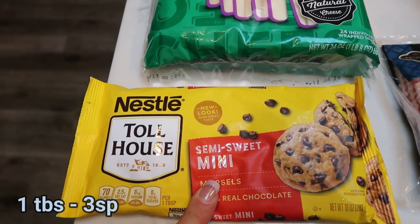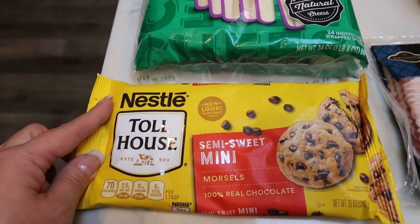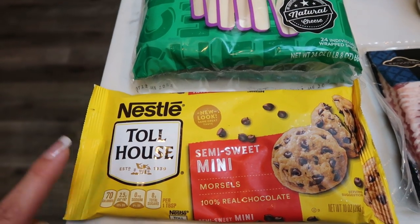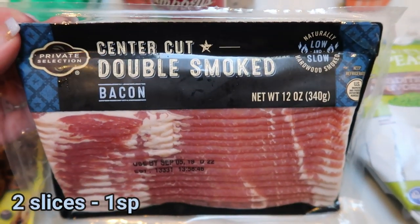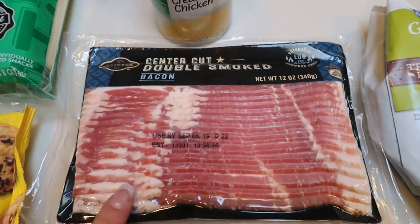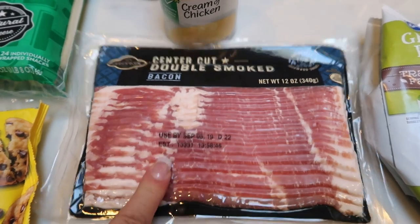Mini chocolate chips — I've been on a kick with these. This is for an upcoming recipe, and you can have quite a few for the smart points, so it's a nice sweet treat that satisfies that chocolate craving. My normal Private Selection center cut bacon — they changed the packaging and I almost panicked. Two slices, one smart point. Love this bacon.